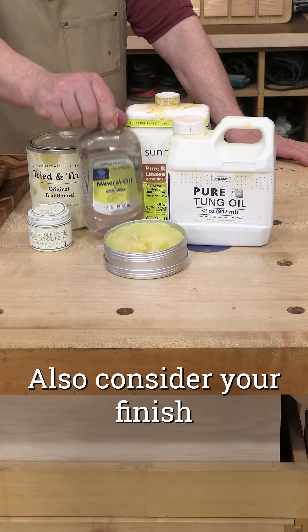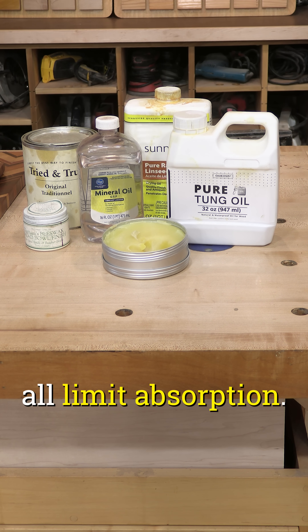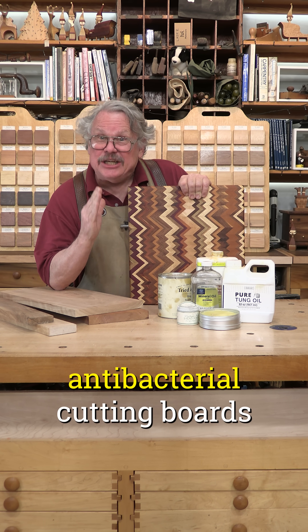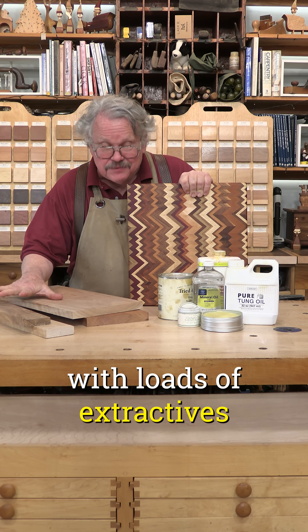Also consider your finish. Mineral oil, board butter, and curing oils all limit absorption. Are we to conclude that the most antibacterial cutting boards are made from absorbent woods with loads of extractives and no finish?